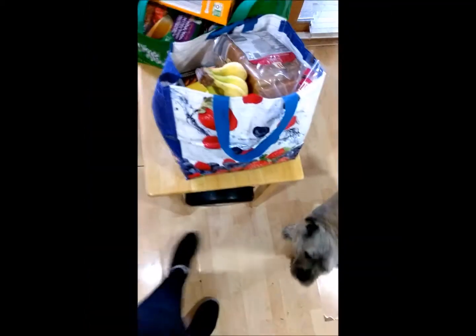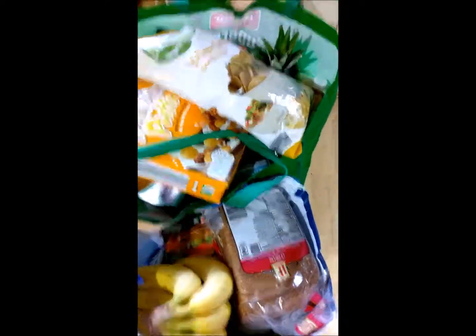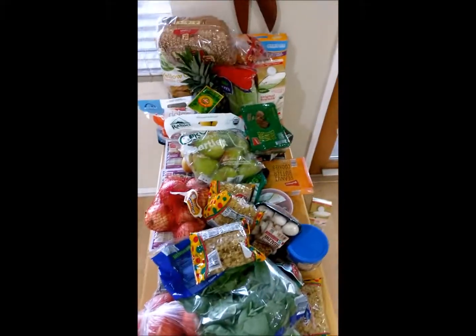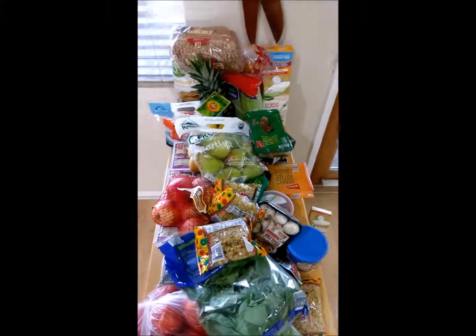I mean, it's not the camera. It's so bad. Okay, let me try again. Dun-dun-dun-dun-dun-dun-dun-dun. Okay, I'm done. Alrighty, guys. This is my Aldi's grocery haul! See if it focuses.